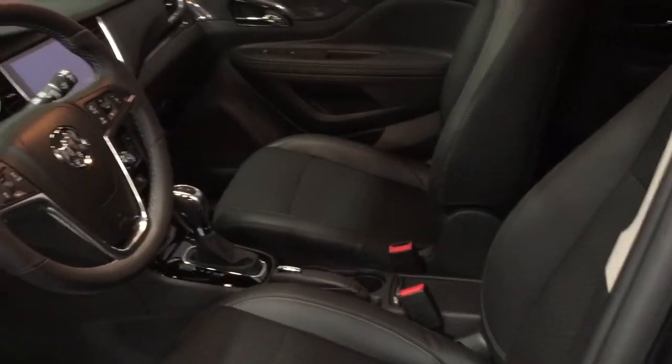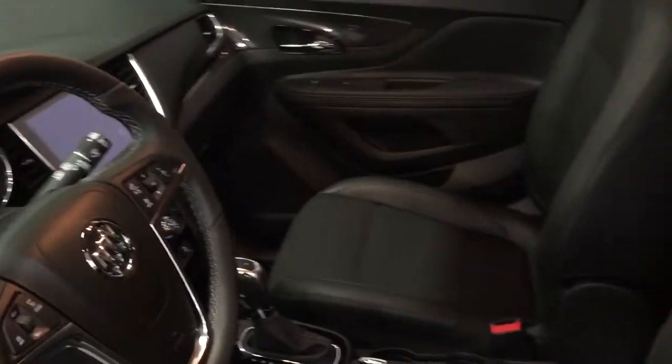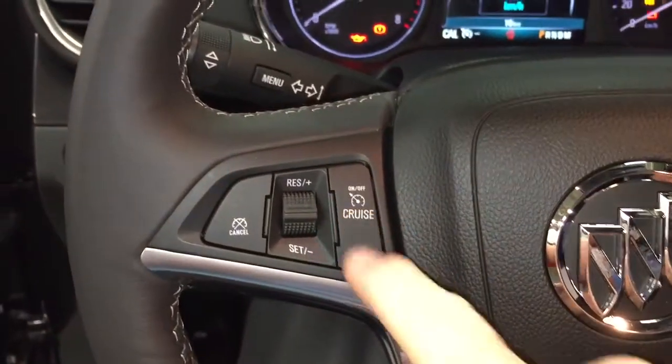Now take a look around this all-wheel drive Encore — see what's included and where everything's located. We've got a cloth-leather combination here. Powered driver adjustable seat with lumbar support. Let's just move this liner out of the way. You've got the Buick branded premium floor mats throughout, and a push-start ignition.